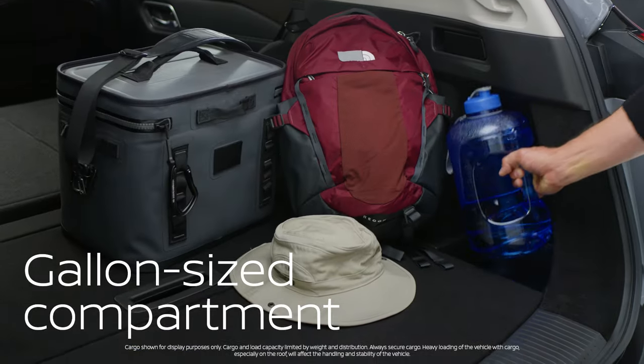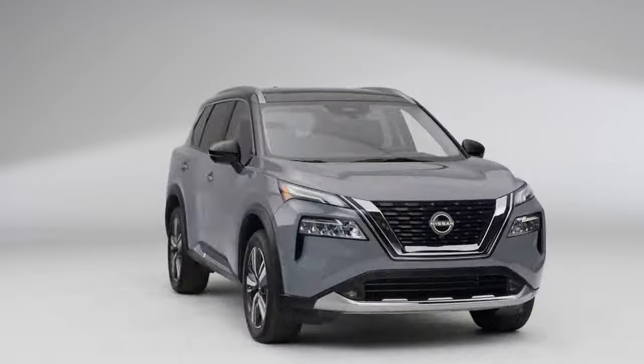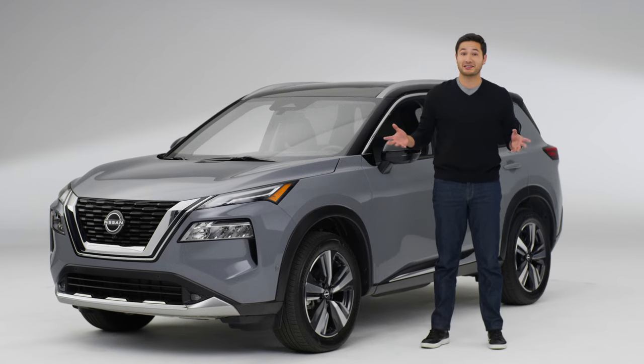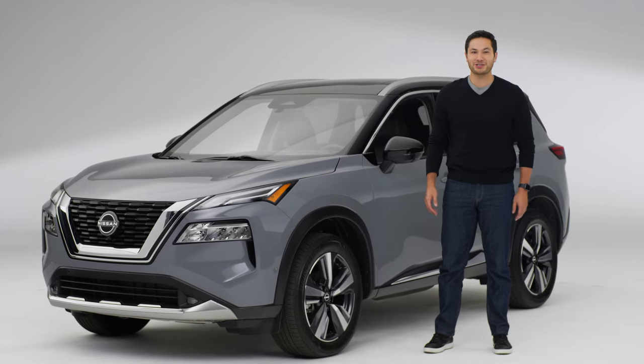Nothing's worse than a spilled gallon of anything. Solved. So that's the Nissan Rogue. Looks like the only thing Nissan didn't solve is which adventure to tackle first.